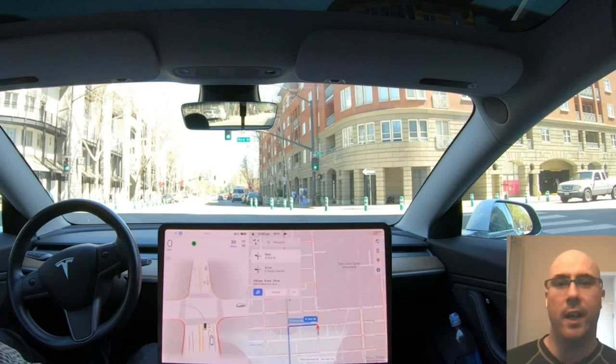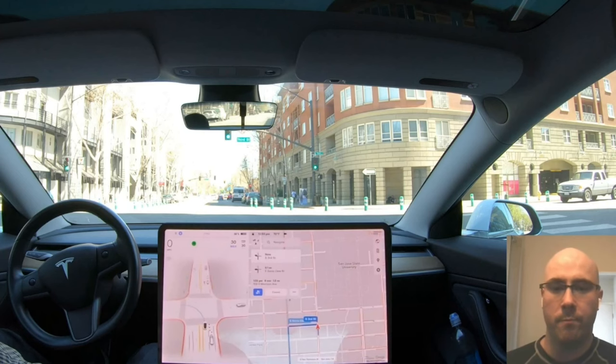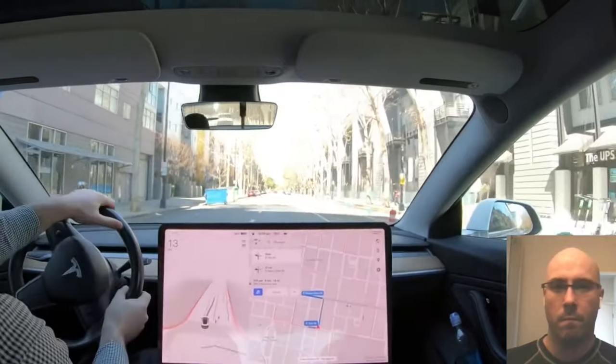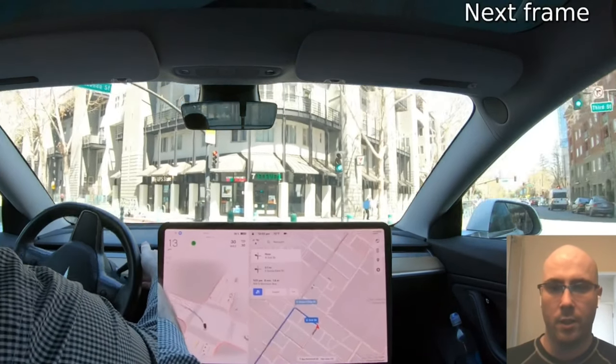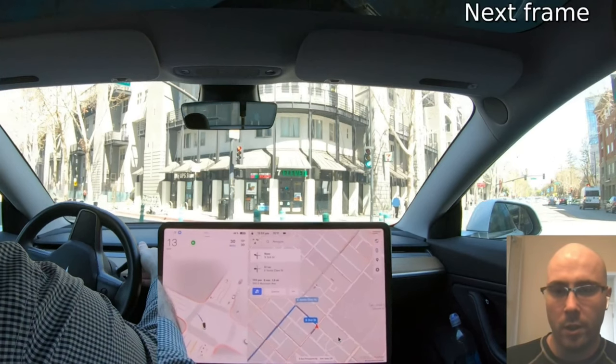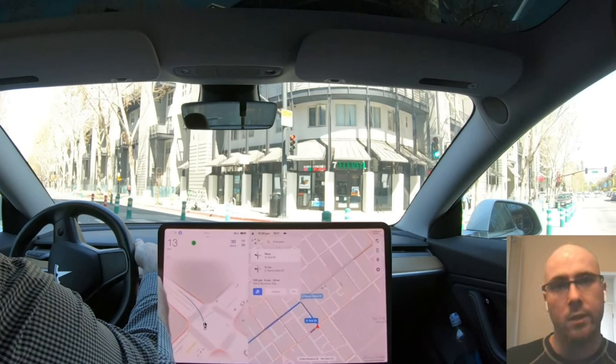I also want to share a similar event from this same testing session in a different area of downtown San Jose — this time turning left with bollards involved. I've muted the audio. Looking frame by frame: we're midway through the turn at 13 mph, and on the visualization you can see the system intends to go into the rightmost lane — but there isn't actually a lane there. To complete the maneuver where the tentacle is indicated, it would have to cross the bollards. FSD beta always wants to be as far to the right as possible, and that's exactly what it's trying to do here.